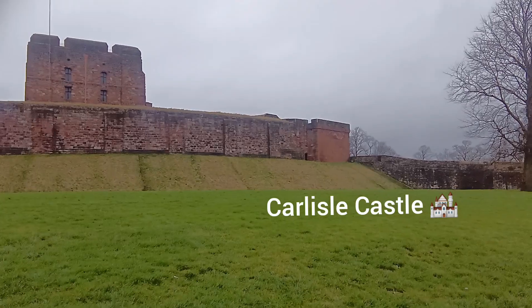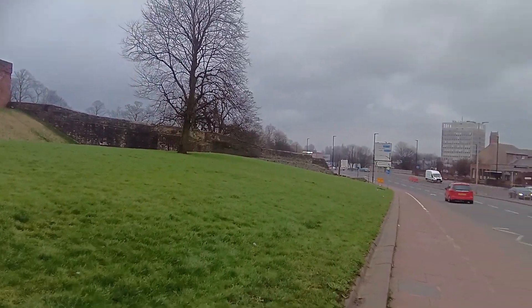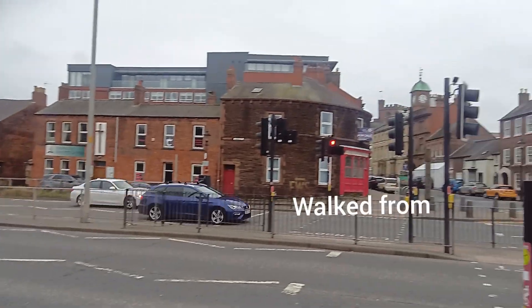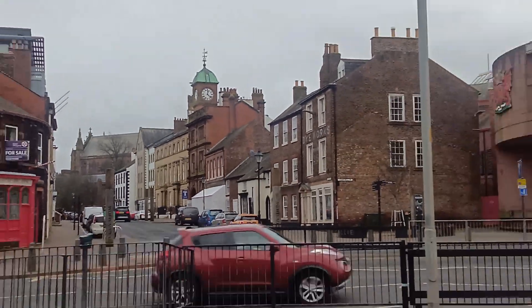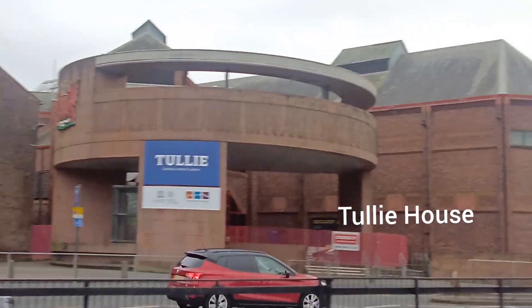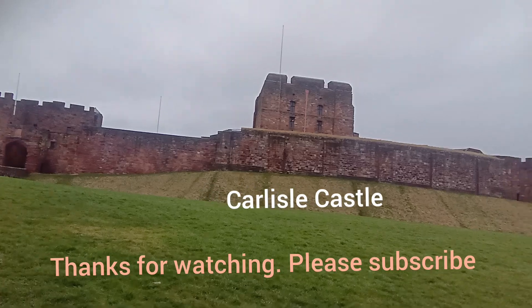Nice castle with green grass, next to the busy road. I came out from there — this is the cathedral I walked down past, then Tullie House and the big street, and the castle area.